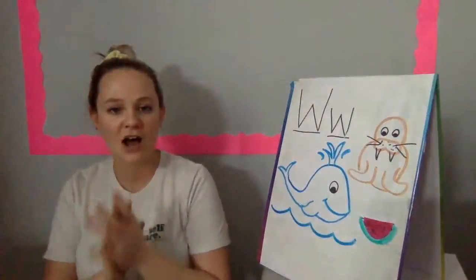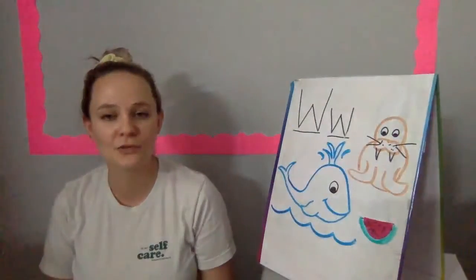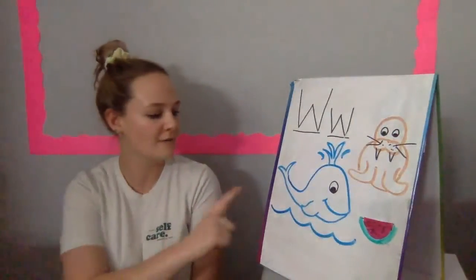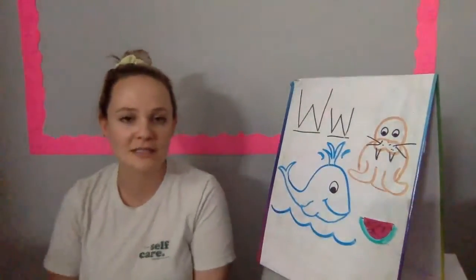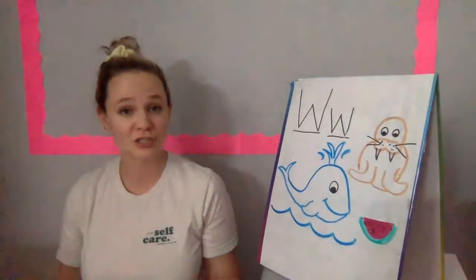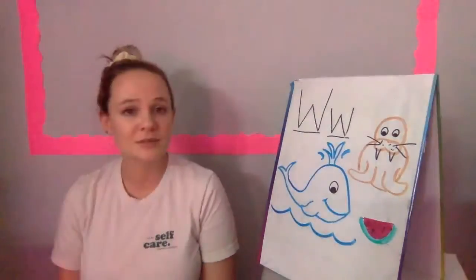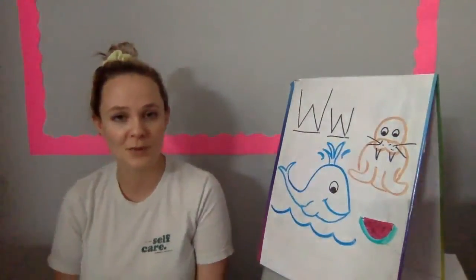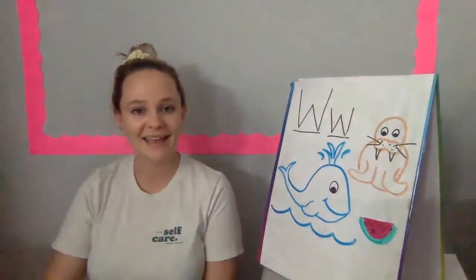Good job, guys. All right, I hope everybody has a great day. Today's challenge is to make a picture of water. I want to see a cool picture of water — you can color a paper blue, or draw a fish that lives in the water. It's up to you. I can't wait to see all your cool water pictures, everybody. Have a great day. Bye!